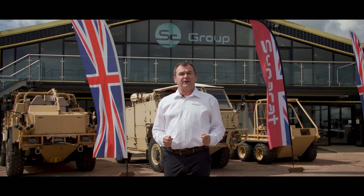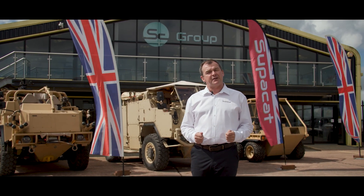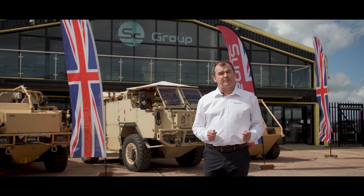Welcome to SuperCat. I'm going to introduce you to the HMT Common Base Platform, which is ready today but preparing for tomorrow.